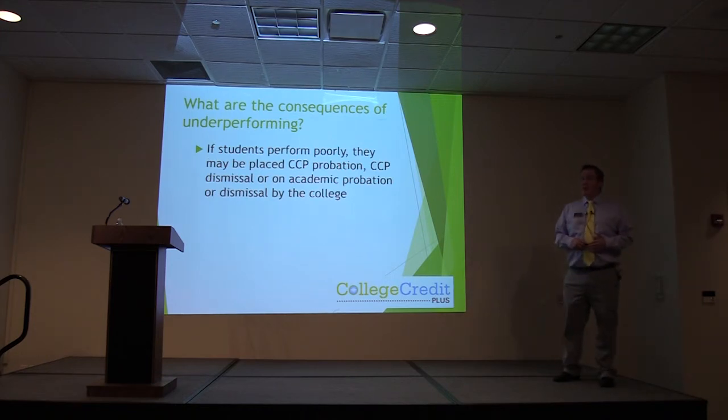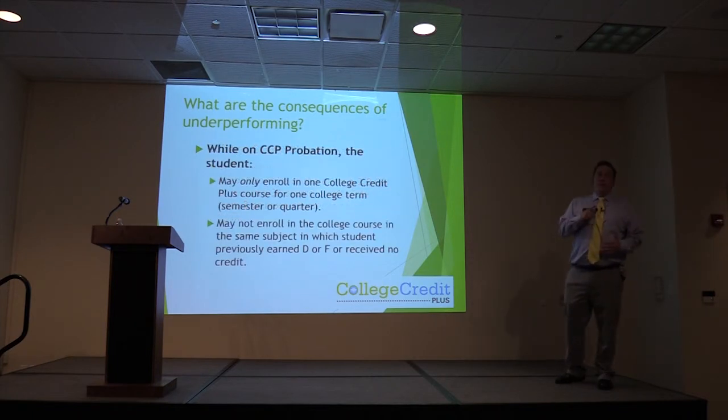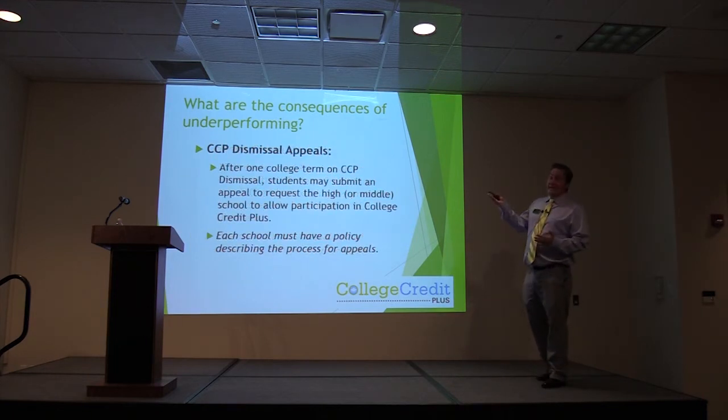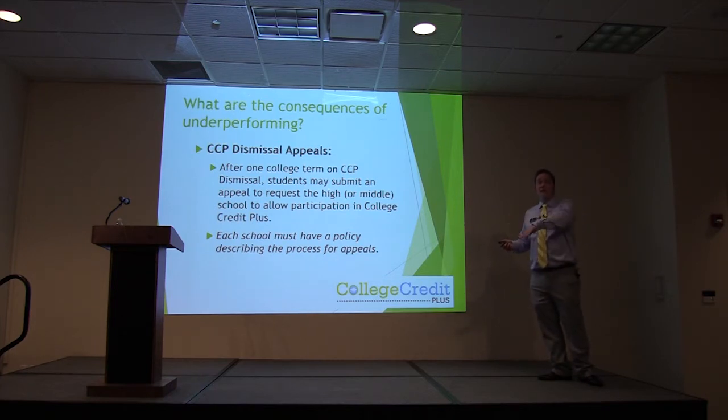One of the new things the state is rolling out this year is CCP probation and CCP dismissal. If you have a 2.0 GPA or less in CCP courses for a term, or you withdraw from two or more courses in an academic term, you will be put on CCP probation. That limits you to one College Credit Plus course for the college term, and you may not enroll in the subject in which the student previously earned a D, R, or F. If CCP probation continues, you will be dismissed. After a college term on dismissal, you may submit a request to the high school to allow readmission. The best way to avoid this: don't go on CCP probation and dismissal to begin with.